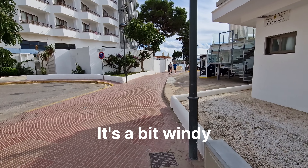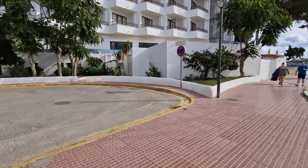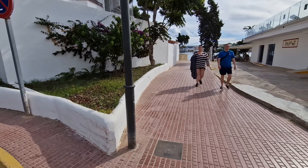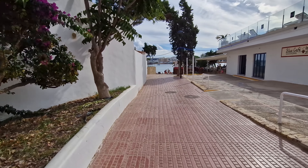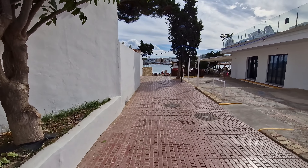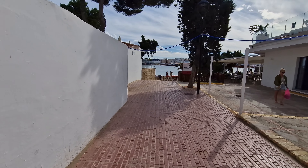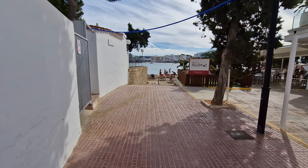It's a bit windy today to be honest. And yeah, we're literally down here at the beach.